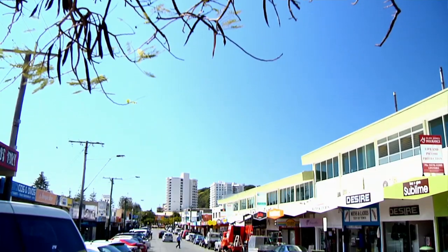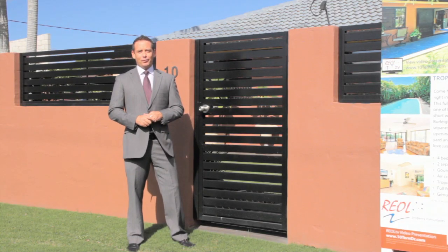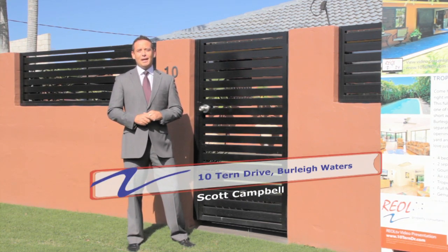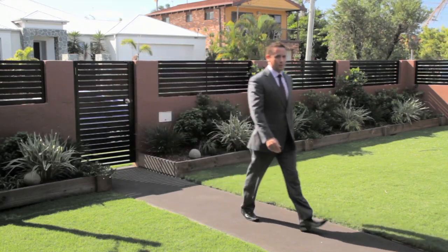We're in one of the nicest pockets of Burley, just a short walk to bustling James Street and of course beautiful Burley Beach. My name's Scott Campbell from Real Property Consultants. We've got a really nice house for you to see today — we're at number 10 Turn Drive in Burley Waters. Come with me and we'll have a look.